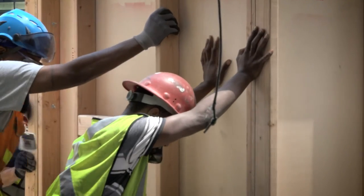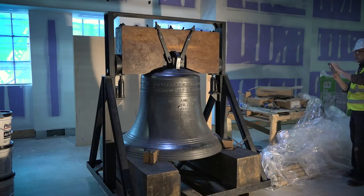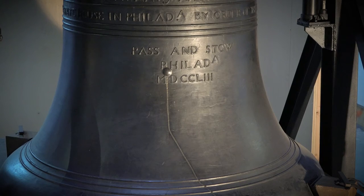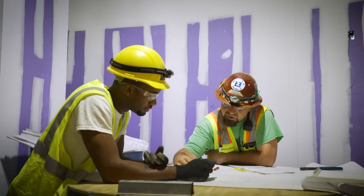Something that is a prop is not the real thing. On the other hand, something in the museum world that is a replica is a very different thing. The delivery of the Liberty Bell marks the beginning of a new phase of the project: exhibit fabrication.